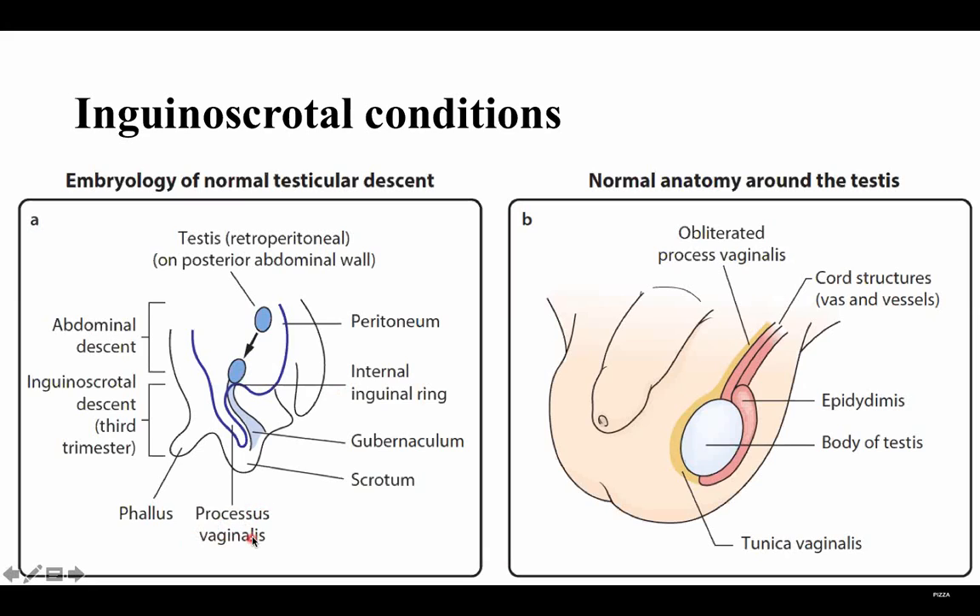The processus vaginalis, which is present here as you can see, there is a peritoneal process inside. It's going to undergo shrinkage and obliteration. If the processus vaginalis is not obliterated, it's going to be a problem. The testis should go down until it finishes in the scrotum.